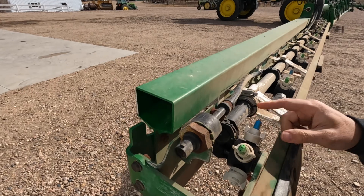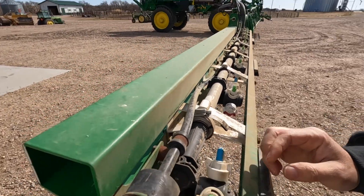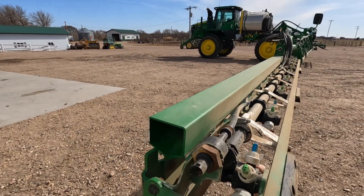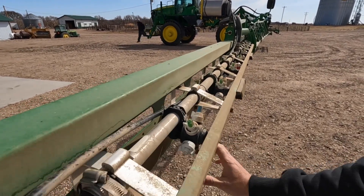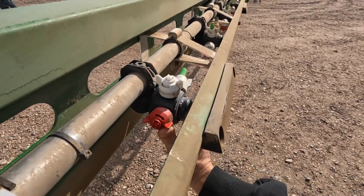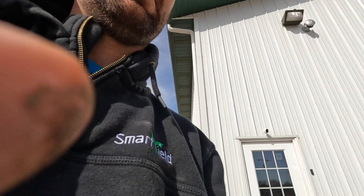These are going to be the guys we're using for fertilizer at first. They're going to be just three holes that stream it out in a more concentrated band. We've got to go through and rotate all of them. I think they're putting some water in the sprayer now to make sure there are no leaks.